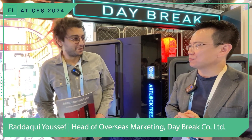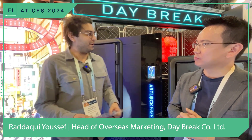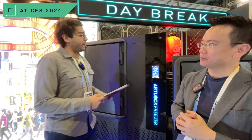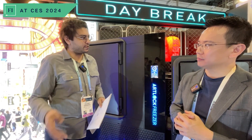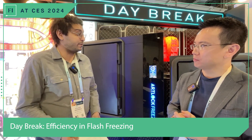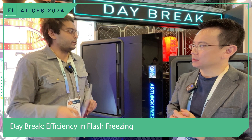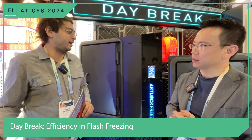Thank you so much for having me and thank you for your time. Let me walk you really quickly through the main features of our freezers. Basically, our company's main thing is that we're a Japanese flash freezing manufacturer. Flash freezers, basically compared to conventional freezers, just hit temperatures very low. Ours hits to minus 45 degrees Celsius, and ours is three to four times faster than a conventional freezer.